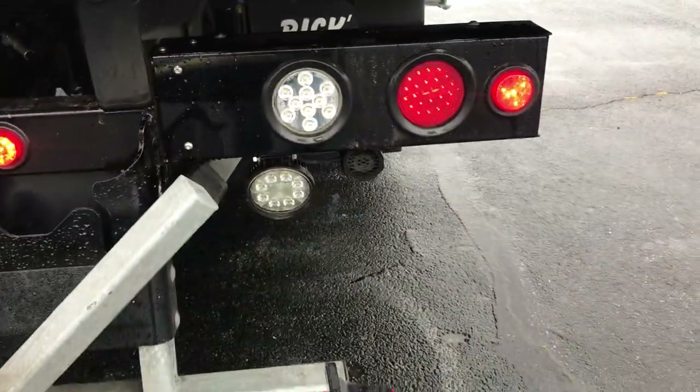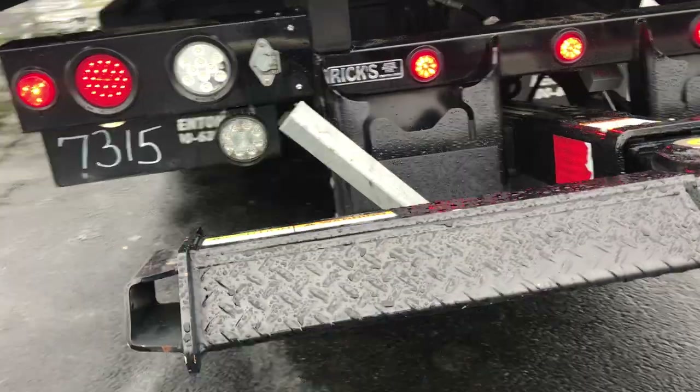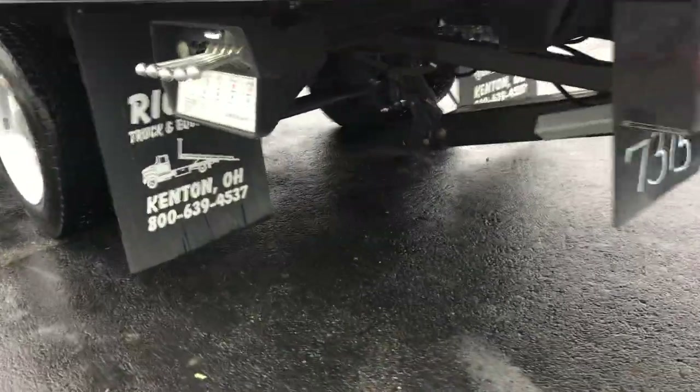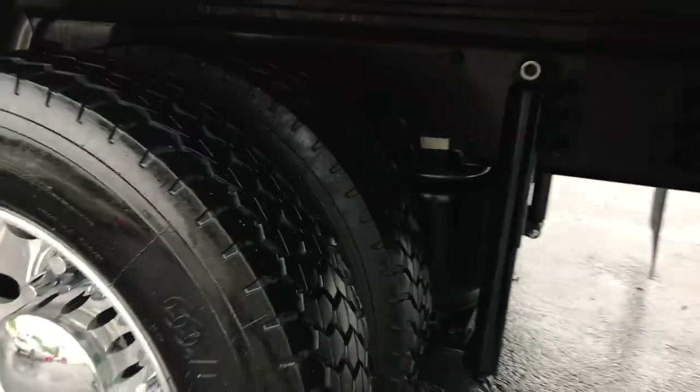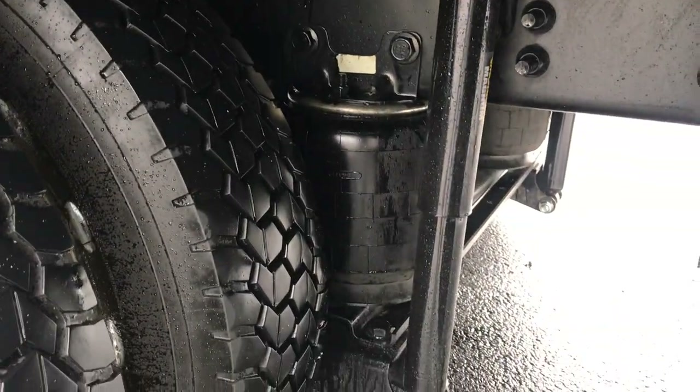We're getting ready to fully grease and service this truck. All LED lights, all shiny fresh chains, traction tread rear tires, airbags.